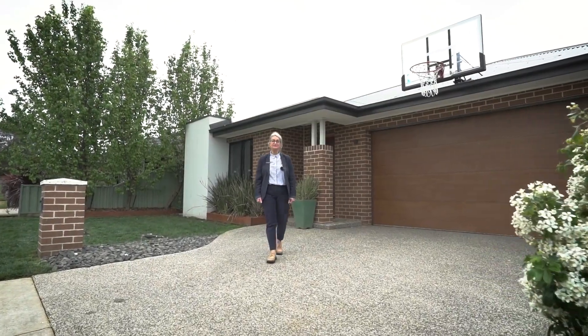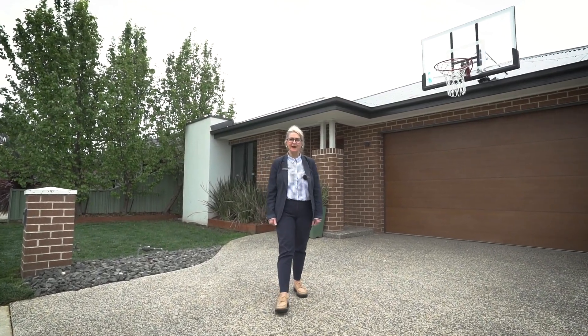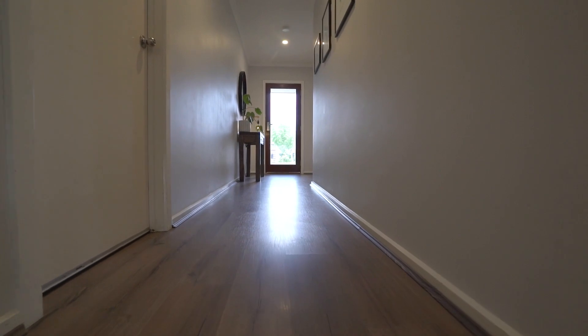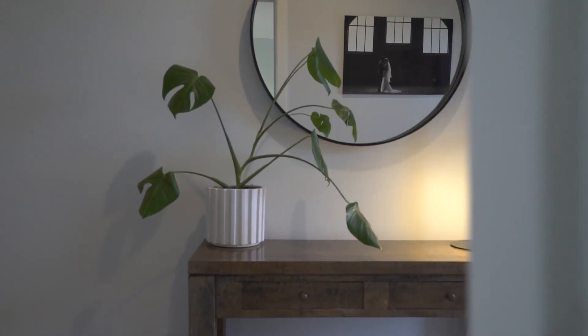I'm thrilled to present to you today this fabulous four-bedroom family home in the heart of Belan. I'm Jacqui Speckopoulos and welcome to 32 Graham Street here in Belan. Discover the perfect blend of modern comfort and family-friendly living in this fantastic GJ Gardner home.